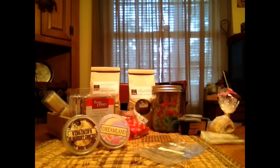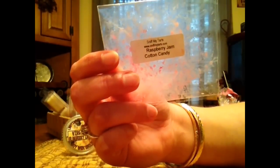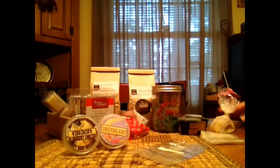This one is Sniff My Tarts in Raspberry Jam Cotton Candy. This one did really good. I liked it. It was a tart raspberry but the jammy part and the cotton candy helped sweeten it up enough. It was a good throw so no complaints there.